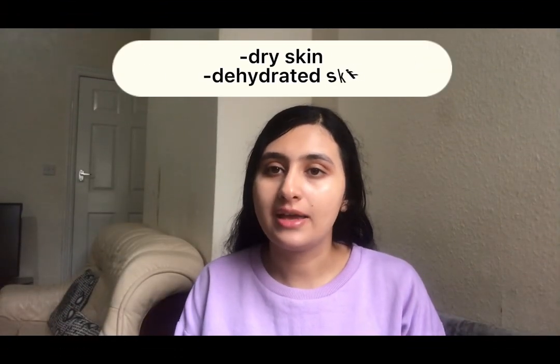Do not confuse dry and dehydrated skin — the symptoms are quite similar, but we use different beauty treatments for each case. Dry skin would be tight, cracky, scaly, and look dry, while dehydrated skin would be pale, tight, sensitive, and develop fine lines easily.